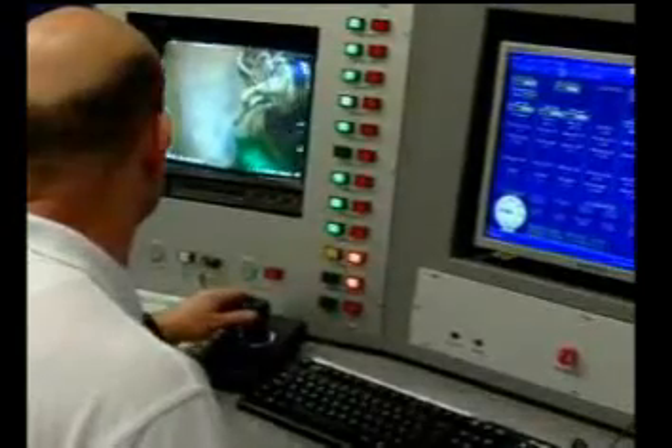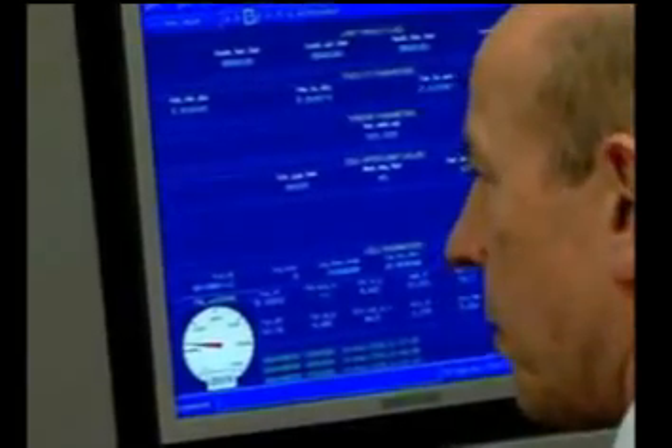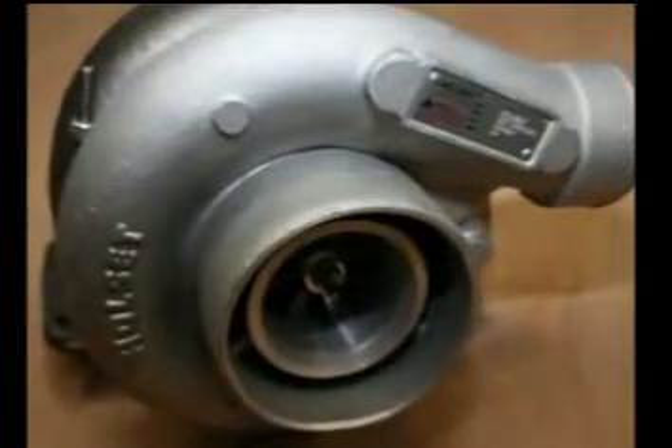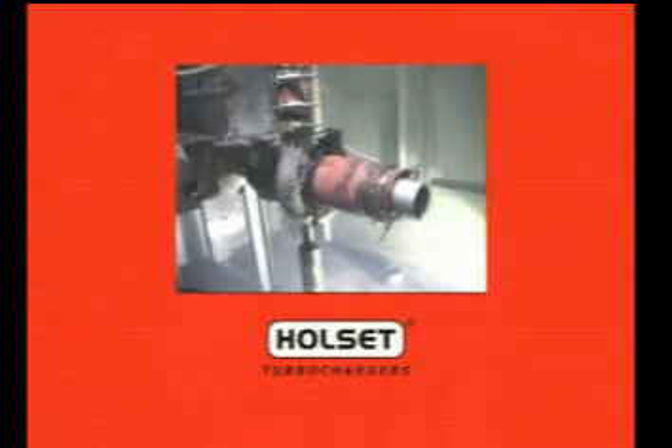All genuine Holset Turbo Chargers undergo rigorous testing and development to ensure they meet stringent performance standards for safety, efficiency, and durability. We specialize in research and development to determine the exact material specifications, component design, and optimum manufacturing tolerances to ensure a safe and reliable product.